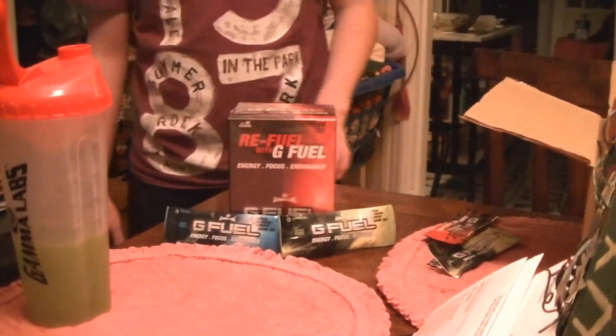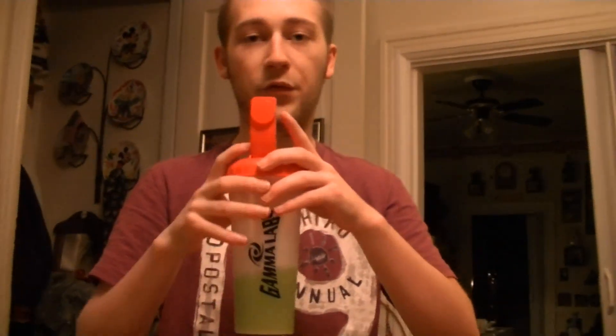That applies to everything else. But G Fuel, Gamma Labs, you did a fantastic job here. Personally, I like the Lemon Lime over the Fruit Punch and the Blue Ice, but all three of them are great. They give you a good boost of energy, and I give them two thumbs up. Two thumbs up - it's absolutely delicious.